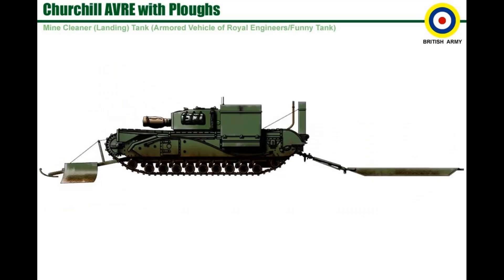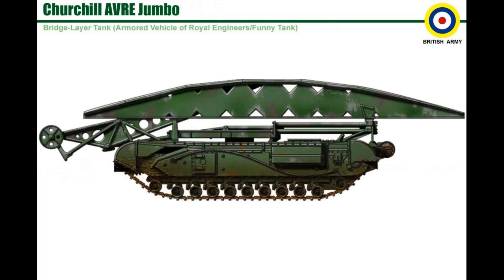Churchill A.V.R.E. with plows. Churchill A.V.R.E. bridge layer.